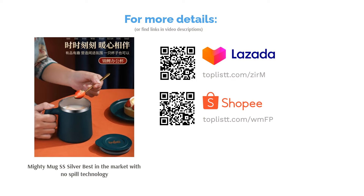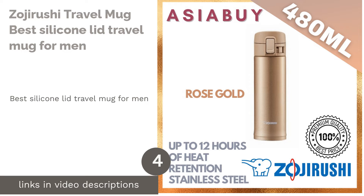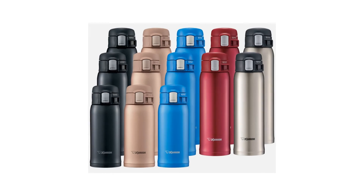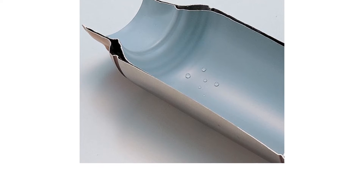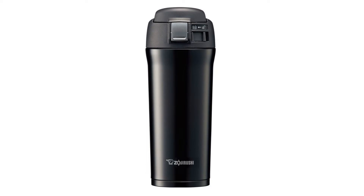The next product is the Zojirushi Travel Mug, the best silicone lid travel mug for men. One of the most common challenges amongst men is buying a travel mug that won't make them lose man points. Most travel mugs look quite feminine, but it doesn't mean men can't bring their brew to the office — and the Zojirushi Travel Mug will make sure of that.